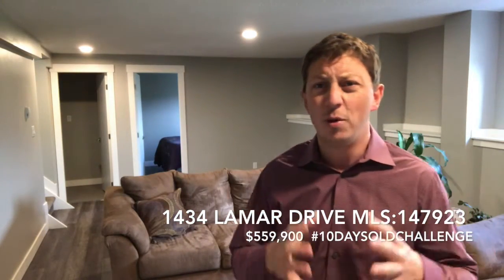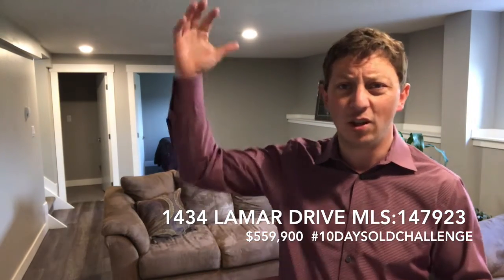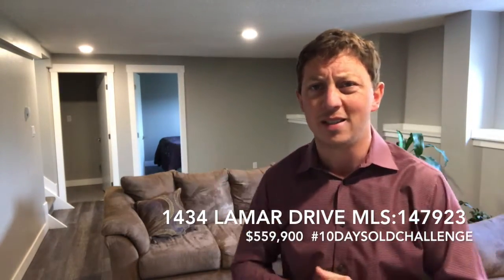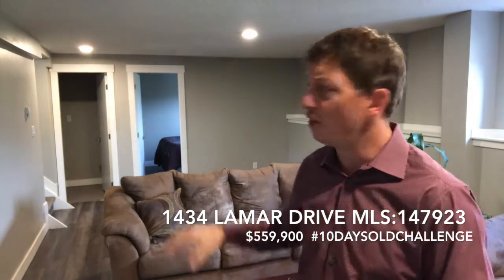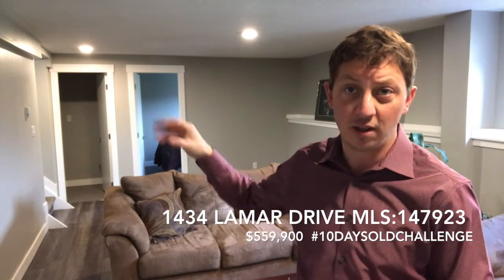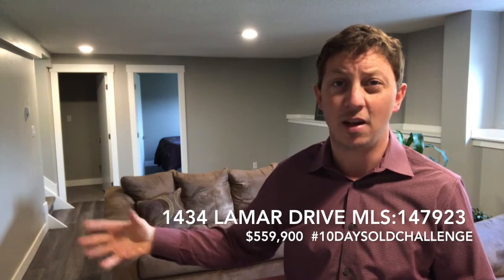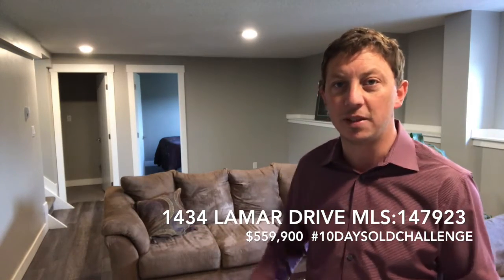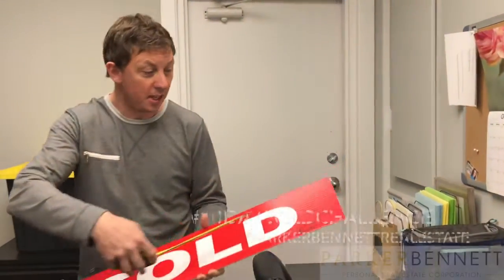I'm in the basement of this really amazing home at 1434 Lamar Drive, and what gets me is how amazing this basement feels. When you think of an older home, you think of a low ceiling, dark, gloomy, cold place — but this is nothing like that. This basement actually features a separate kitchen, two bedrooms, a three-piece bathroom, and separate laundry facilities. What I really love is how amazing the living room feels — it's very bright, great colors, the tones work perfectly. It would be really easy to call this place home.